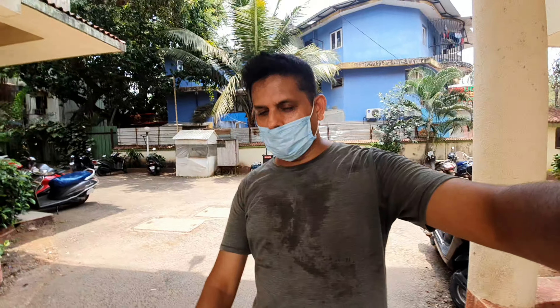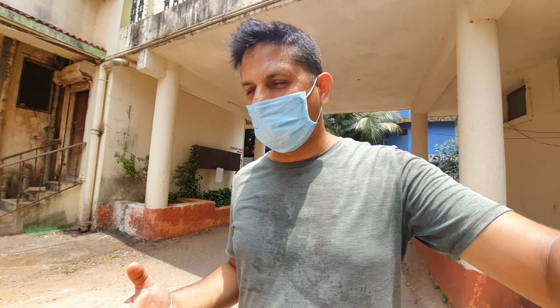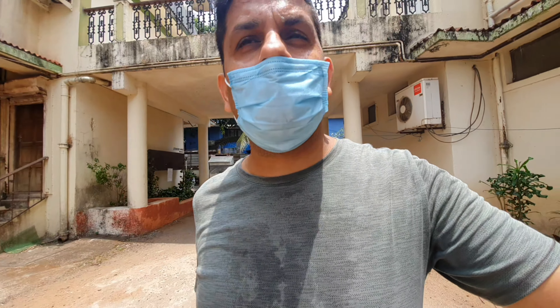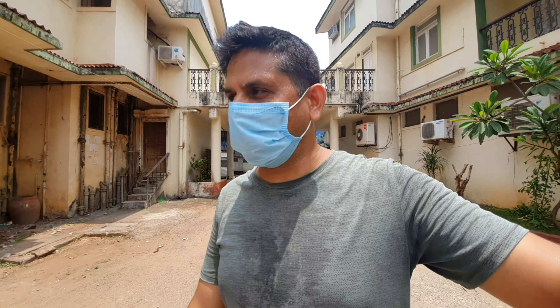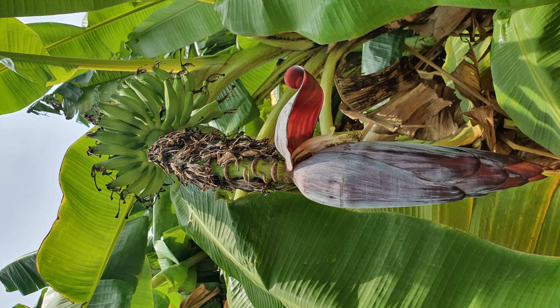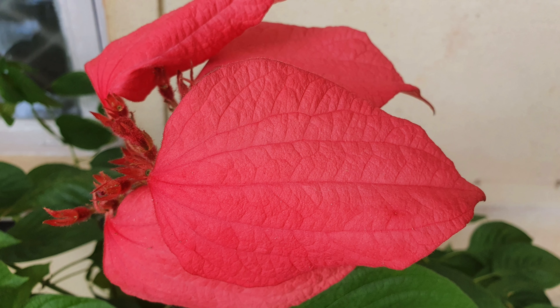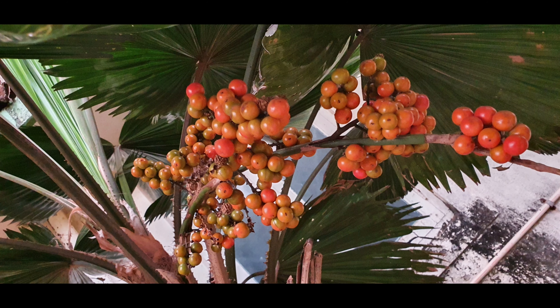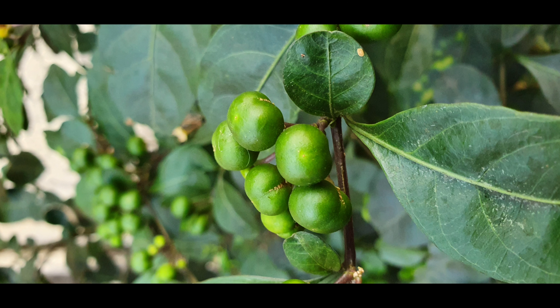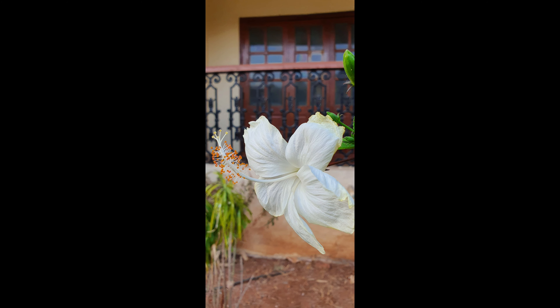Today we will try to show you a little bit of a trip, and we will try to show you a lot of the trip. Let's see how we can show it.